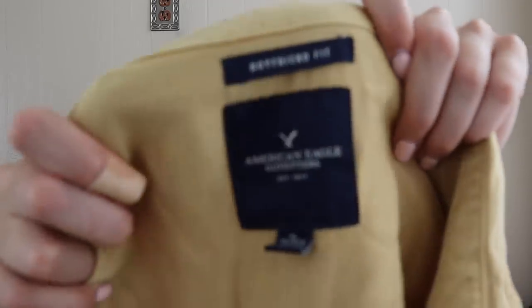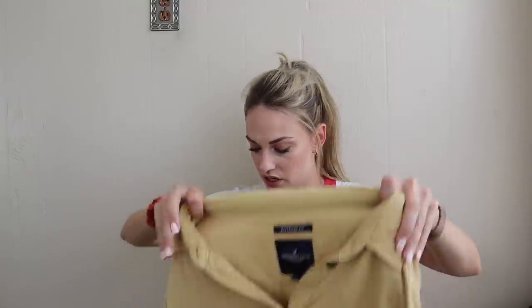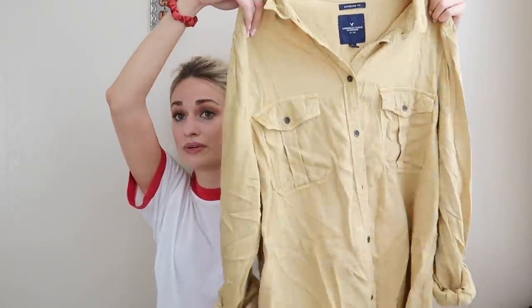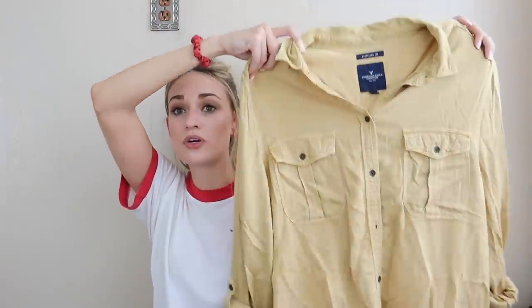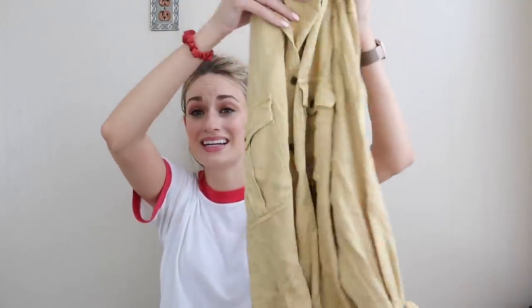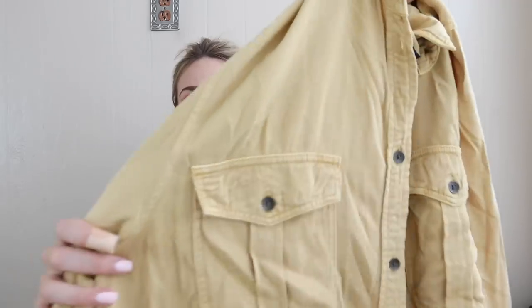Next up we have an American Eagle boyfriend fit button down shirt. Similar to shirt dresses and cardigans, this is another great category that sells really well for me. Boyfriend shirts are easy to wear — open over a tank, worn closed, or if oversized you can wear it as a shirt dress. This one is a size extra large and it's that trendy mustard yellow color.